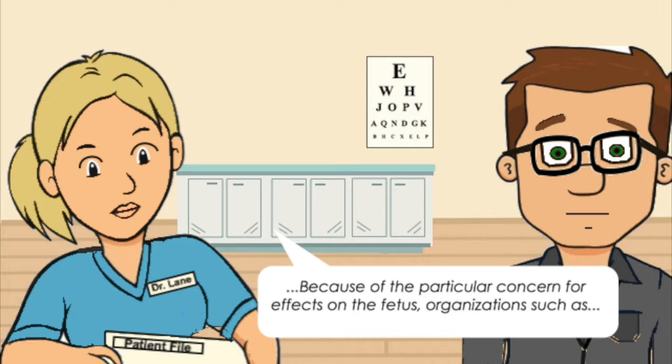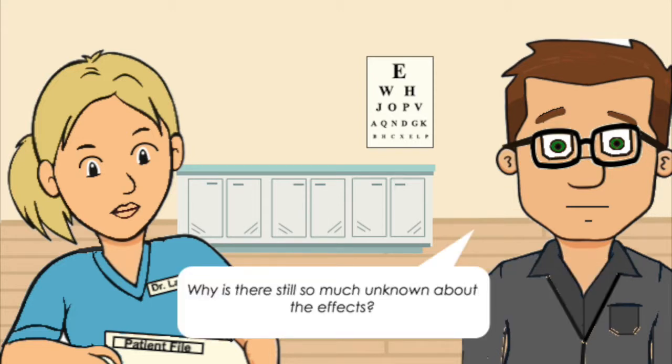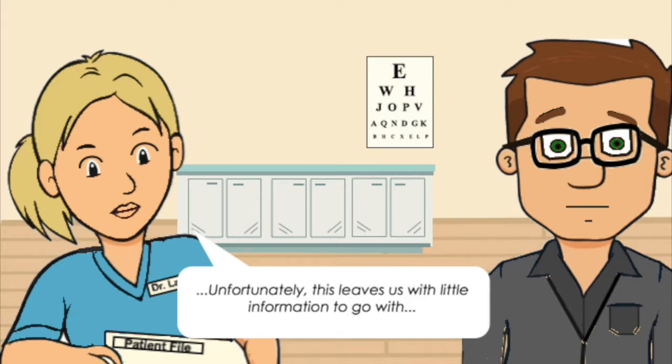Because of particular concern for effects on the fetus, organisations such as the American Institute of Ultrasound in Medicine have advocated prudent use of ultrasound imaging in pregnancy. Furthermore, the use of ultrasound solely for non-medical purposes such as obtaining fetal keepsake videos has been discouraged. Why is there still so much unknown about the effects? Ethically, we are unable to test the safety of this procedure as it would be unethical to assign some patients to undergo 3D ultrasound when there is a potential for the fetus to be damaged. Unfortunately, this leaves us with little information to go on.